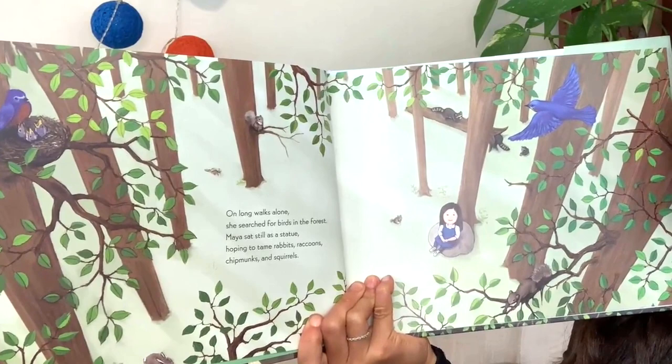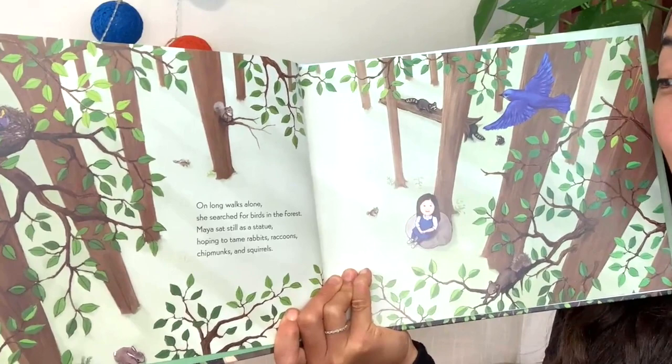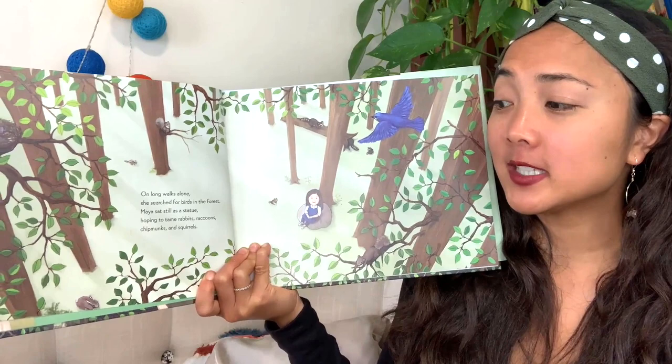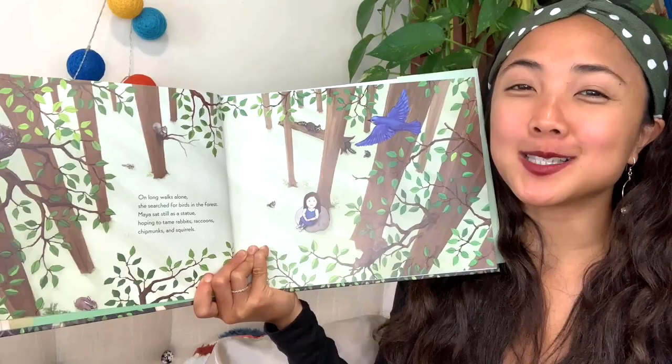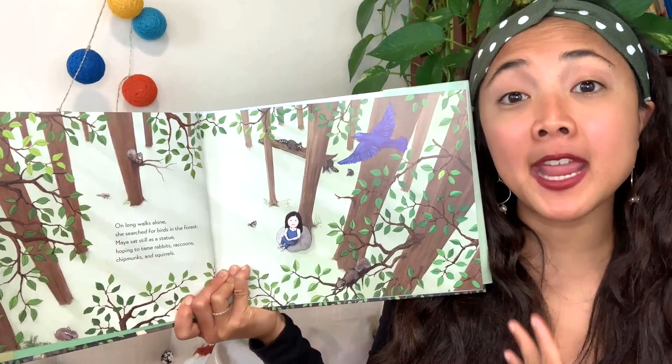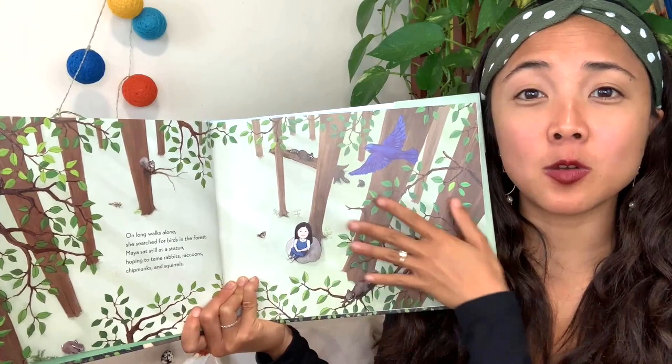On long walks alone, she searched for birds in the forest. Maya sat still as a statue, hoping to tame rabbits, raccoons, chipmunks, and squirrels. Do you see all those different animals — a rabbit, a raccoon, a chipmunk, squirrels? Even baby birds! It looks like she really enjoys nature, and she's very patient and calm so that the animals actually come around her because they can sense she's so calm.